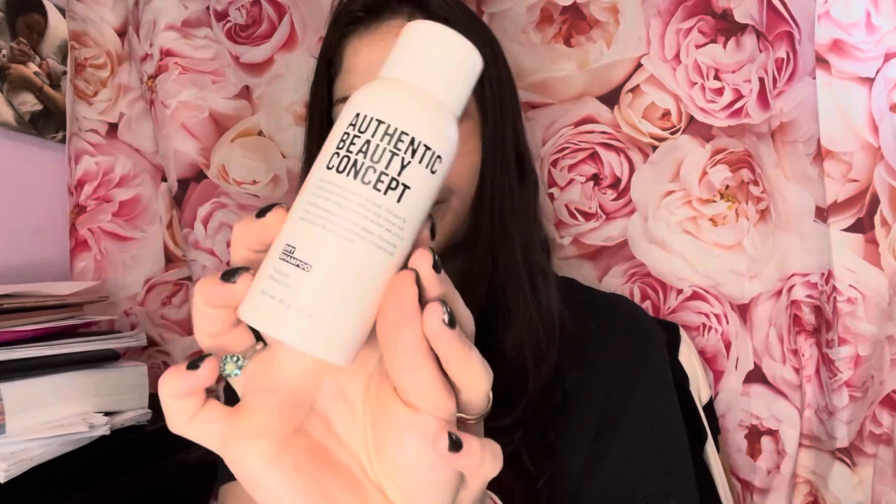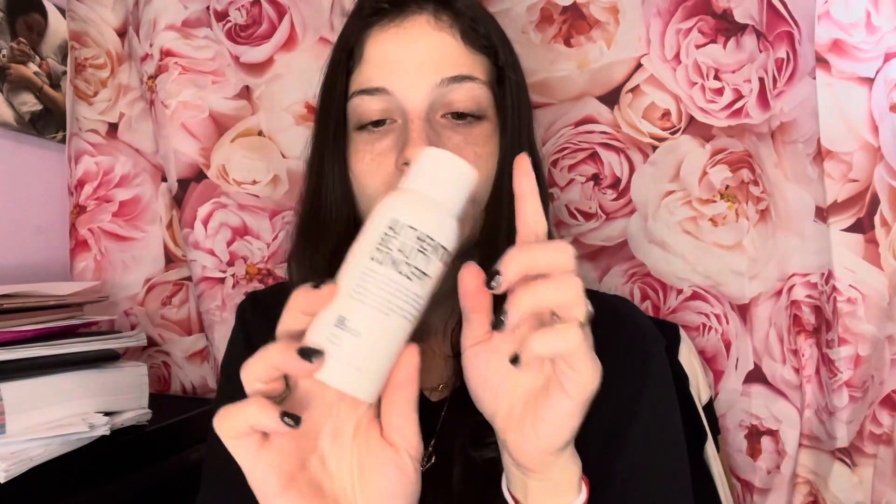Another product is the Authentic Beauty Concept dry shampoo. It's a texture shampoo — 'authentic beauty is real, honest, and purpose-driven; what we leave out is just as important as what we put in.' I don't use dry shampoo, so this is going to go in a future giveaway. I have many of them, I just never reach for it.